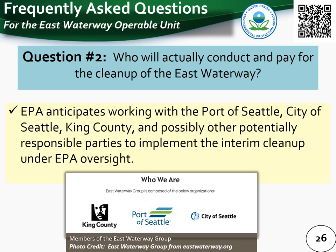The next question is: who will conduct and pay for the cleanup of the East Waterway? Already, some potentially responsible parties have provided resources to complete the remedial investigation and feasibility study under EPA oversight. For the future interim action, EPA anticipates working with the Port of Seattle, City of Seattle, King County, and potentially other responsible parties to implement this interim cleanup under EPA oversight.